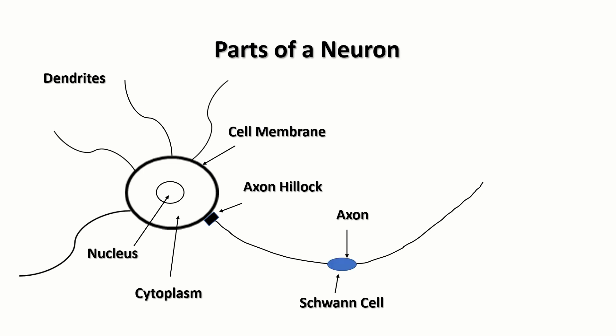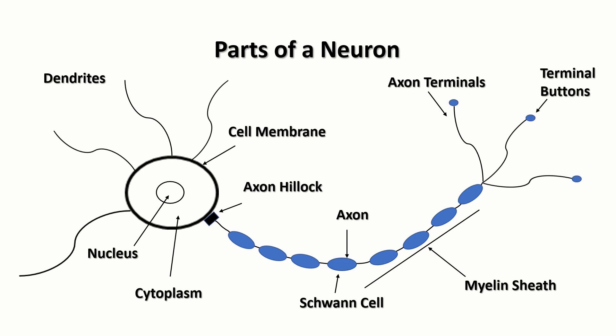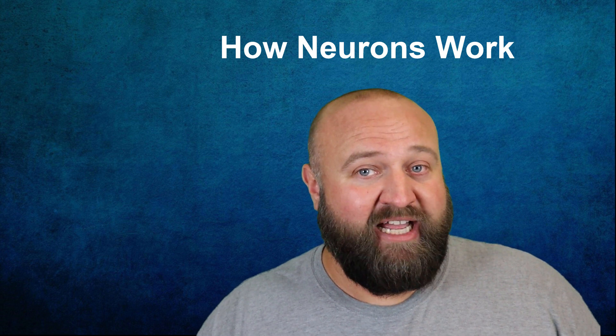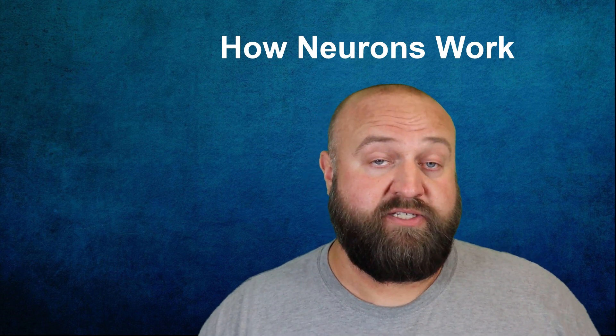These are the oligodendrocytes mentioned earlier, also called Schwann cells. They form a collection of little bead-like structures that almost resemble pearls on a necklace. Together, this collection of Schwann cells is known as the myelin sheath. On the opposite end of the axon from the soma, we have a collection of branches called axon terminals. At the end of the axon terminals are tiny little structures called terminal buttons. From here, the axon terminals are able to make connections with neighboring neurons. Note that both structures — axon terminals and terminal buttons — can sometimes have different names depending on the source.